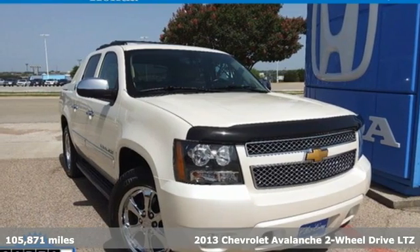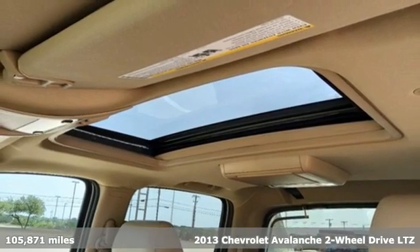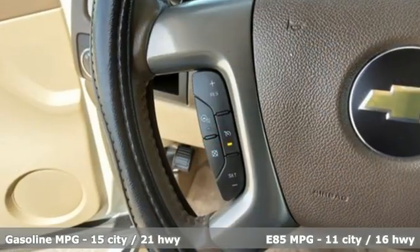It's a 2013 Chevrolet Avalanche. No matter how the adventure unfolds, you are ready for it with the versatility of this Avalanche. It comes nicely equipped with features you'll love.